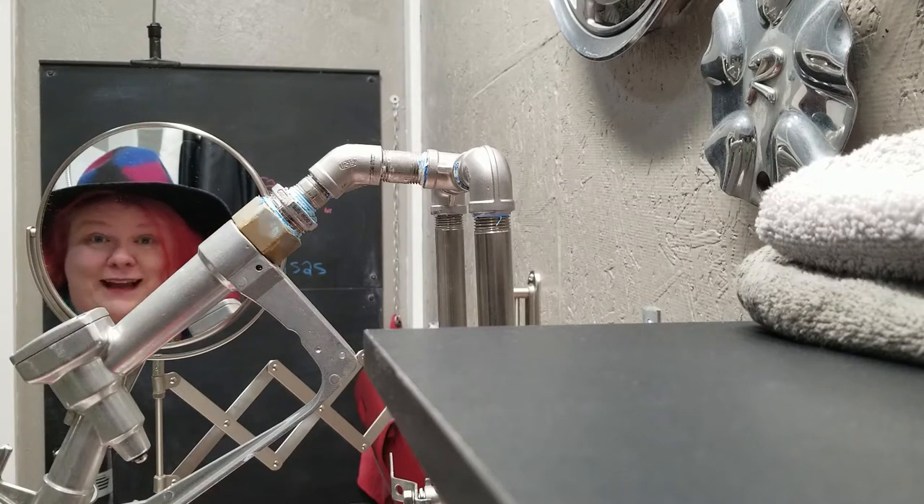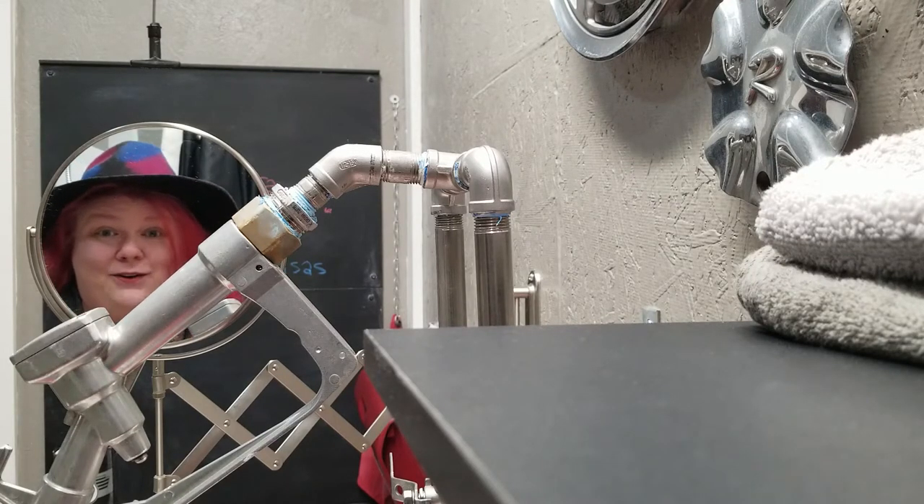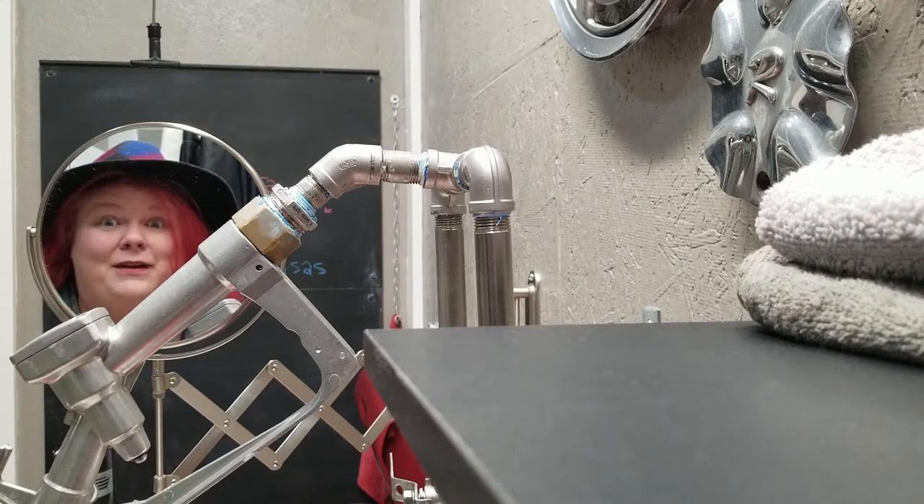If eclectic places to stay are your speed, you better rev up and drive up here to Rogers, Arkansas to stay at this property. It's all garage themed — I mean, literally all garage themed.